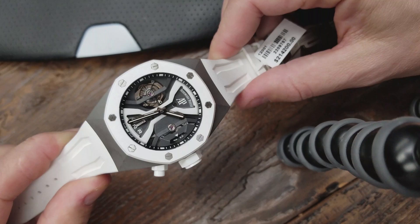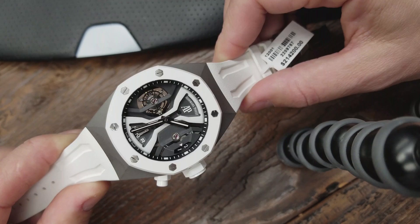Next up is the white concept GMT tourbillon, again from AP. The white concept GMT is near and dear to my heart — in fact, any concept is near and dear to my heart. My very favorite watch from AP is the original concept made out of Alicrate, which you see here.